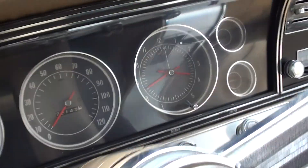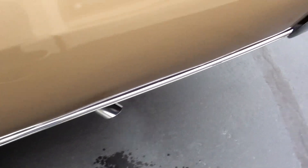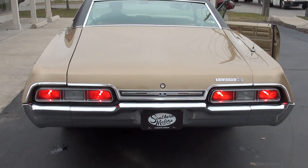Fuel gauge works, I know the speedo works. It's cold out, guys — you're going to get that exhaust.